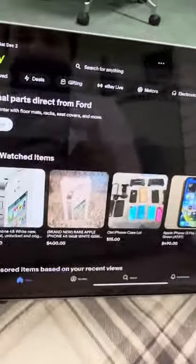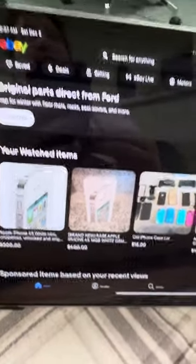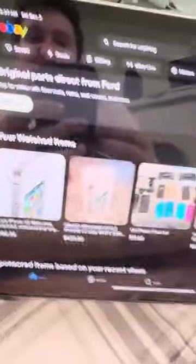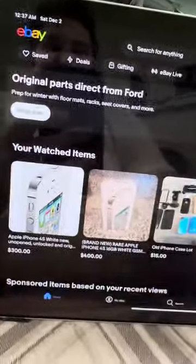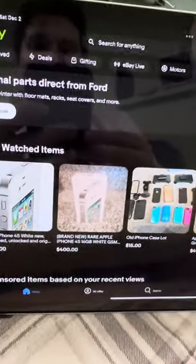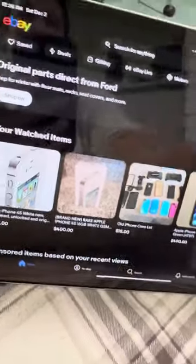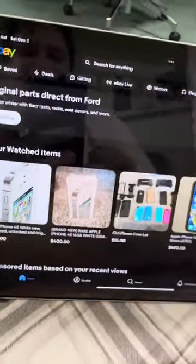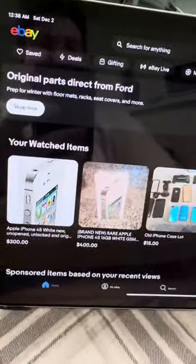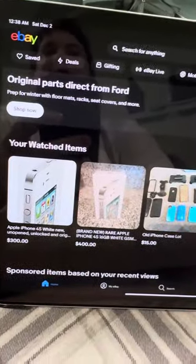Greetings everybody, welcome to another video on my channel. In this video I'm going to do a different kind of video that I've been wanting to do for a while — eBay hunting. I'll pretty much show you guys how I find and score some of my rare iOS devices that I've shared on my channel and collected over this year, since it's officially December of 2023. I've been really improving my rare Apple collection since the very beginning of this calendar year.